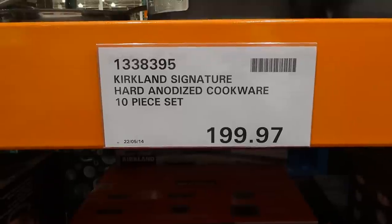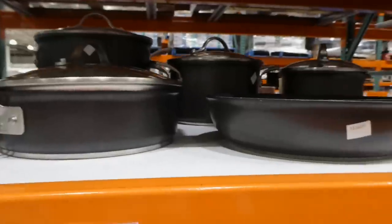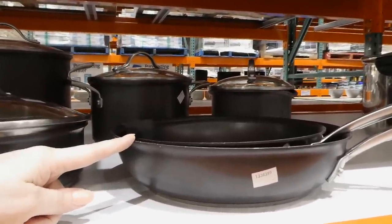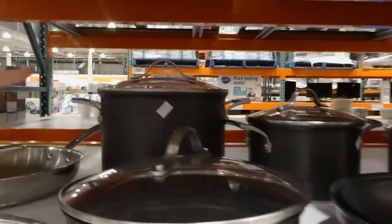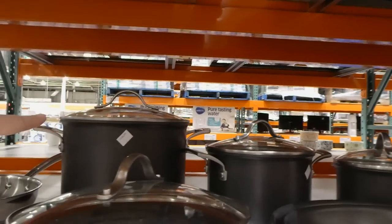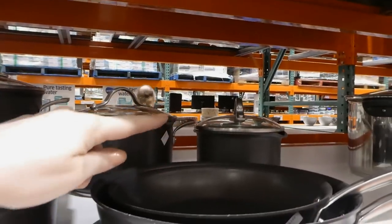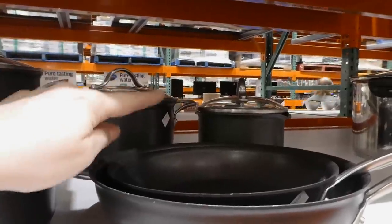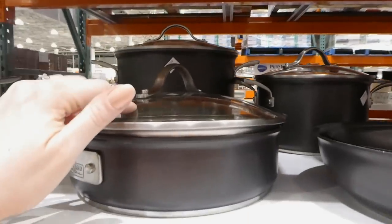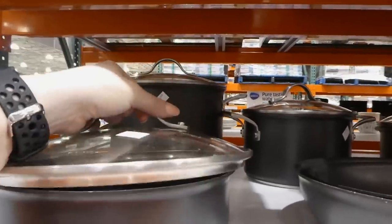The Kirkland Signature Hard Anodized Cookware 10-piece set is $199.97 on clearance. You get a 10-inch skillet, an 11.6-inch skillet, a 3.8-liter pot, a 7.7-liter pot, a 1.9-liter saucepan, and a 2.9-liter saucepan. The pots and saucepans come with lids but the fry pans don't. The lids have no air vent so they seal really well, and the cookware is likely oven safe without the lids.